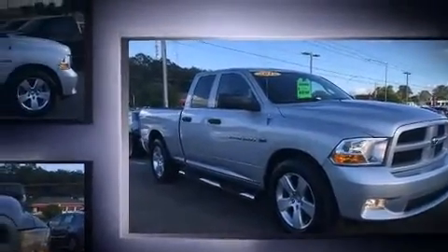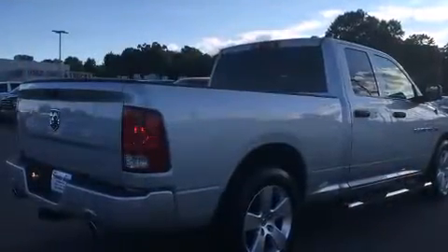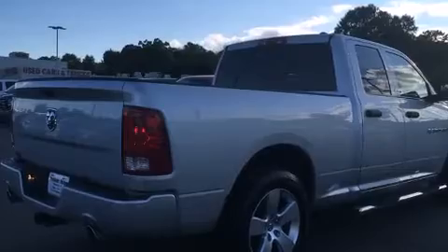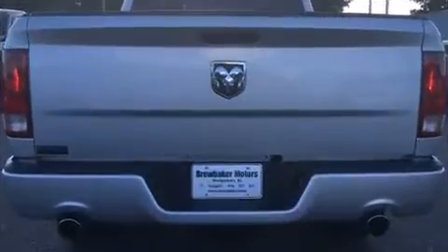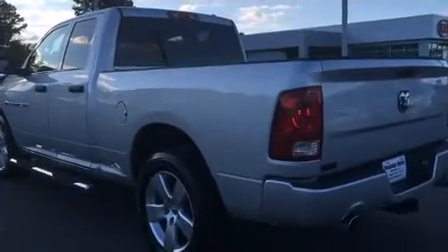Top features include air conditioning, delay off headlights, a rear-step bumper, a front bench seat, power door mirrors and heated door mirrors, and more. Premium sound drives six speakers, providing you and your passengers a sensational audio experience.